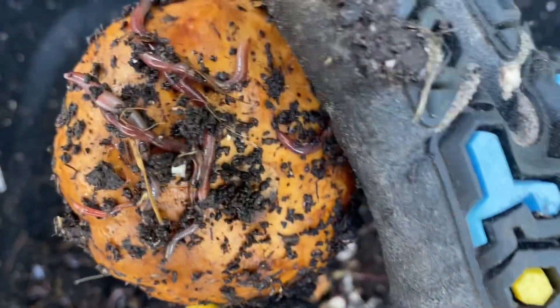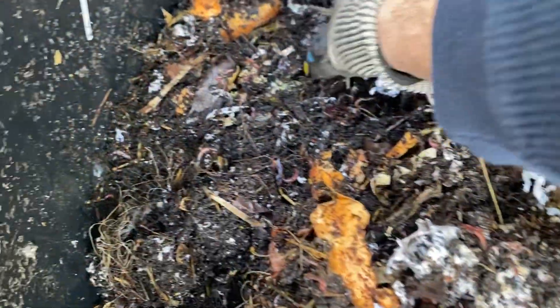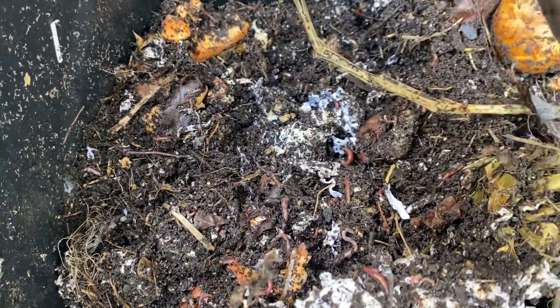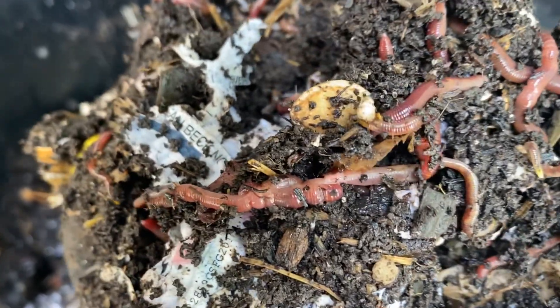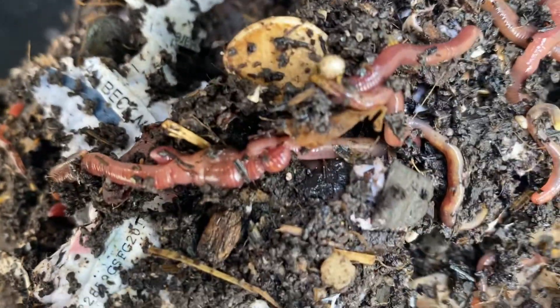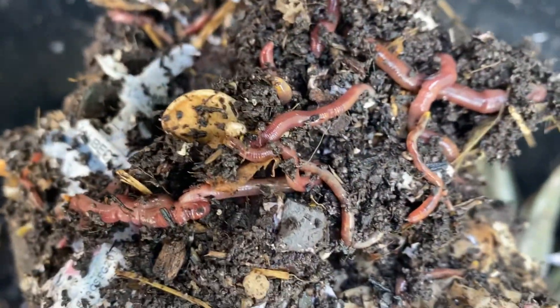The infamous pumpkin — this pumpkin has just been through it all. There's also broccoli in here. Just a ton of worms and a lot of material in here.